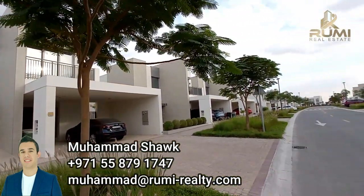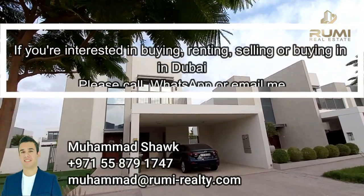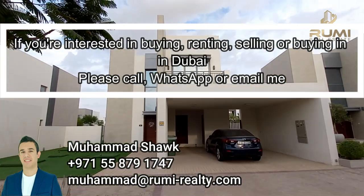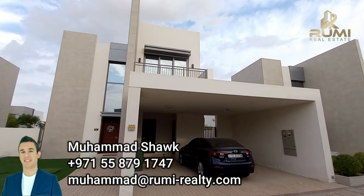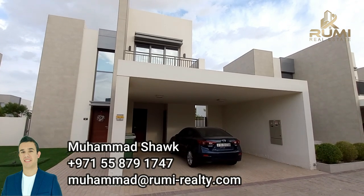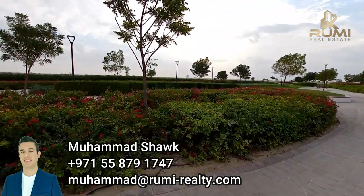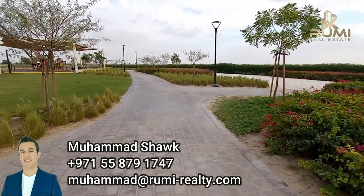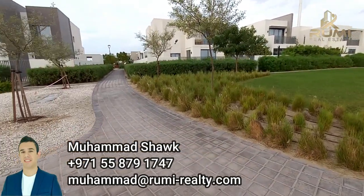If you want to see the interior of the villa, I will put a few links of different properties that I have ready right now for sale, and also the virtual walkthrough from Emaar showing how they decorated this villa. Stay tuned. Now we will go to the location — and you will be amazed. Before we go to the construction site, I wanted you to see this huge park.